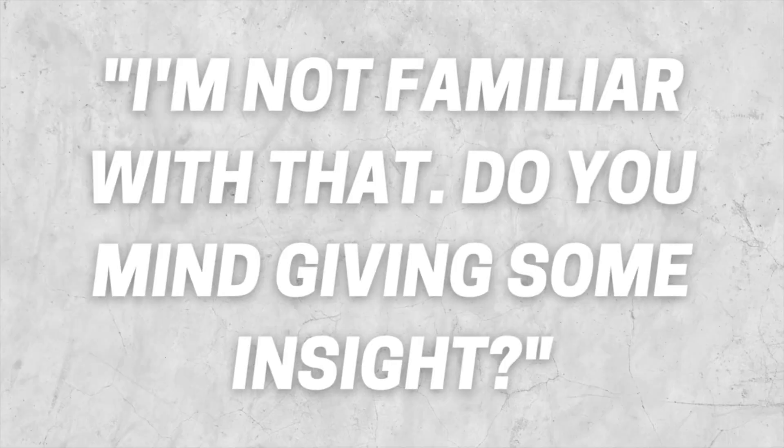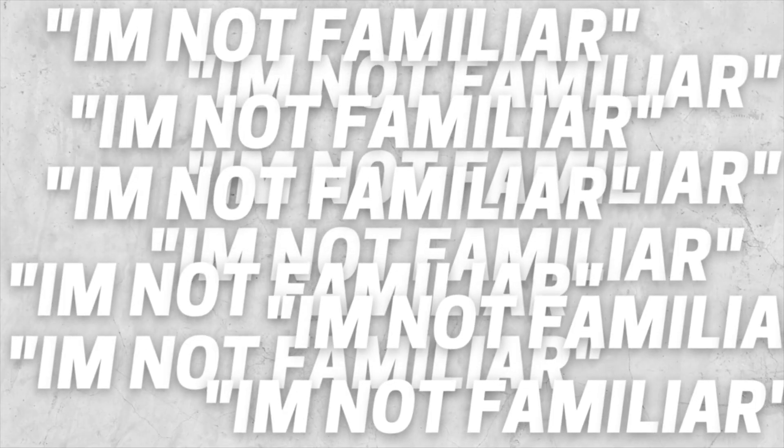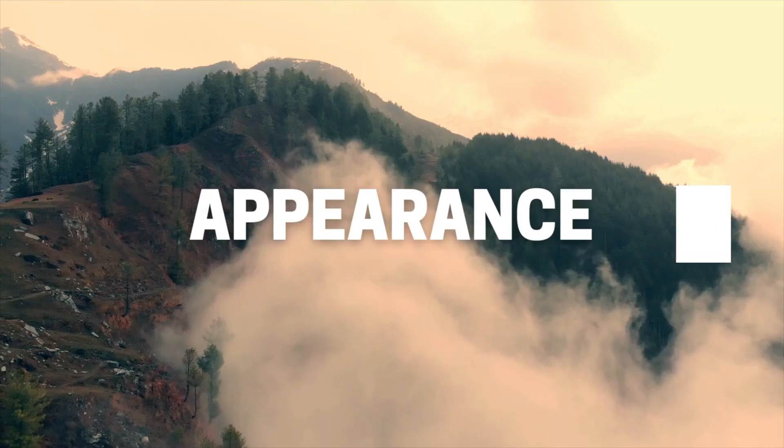Obviously there are some things you should know before going into the interview, especially if they're on the job description, but you don't have to know everything. If they ask you something you don't know, be honest. You can say 'I'm not too familiar with this — can you give me some more insight?' or 'I'm not too familiar with that, but I'll definitely be researching it after my interview to get up to speed.' Just be careful — if you say the same thing for many questions, that could disqualify you. But being honest about what you don't know is way better than fluffing an answer and giving them a bad vibe.